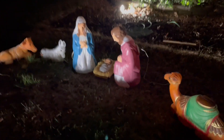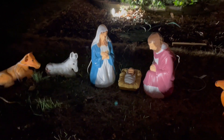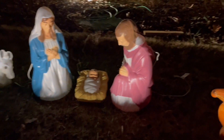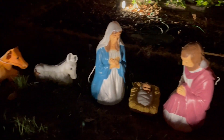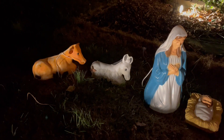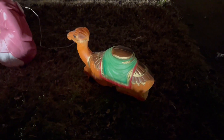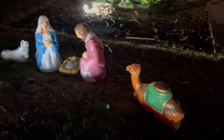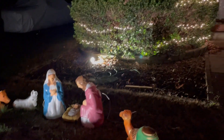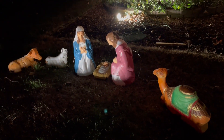Over here is our nativity scene. This is something we've added to a little bit every single year. It started out with just Mary, Joseph, and Jesus, and then later we got a cow and a donkey. This year our newest addition is this camel, who obviously should have a Wiseman with him, but that hasn't been added yet — we're still looking. That's how the nativity set stands this year, in front of a shrub filled with white lights to go with the angelic theme.